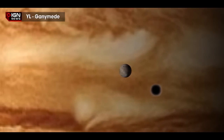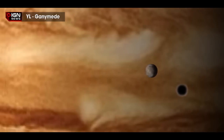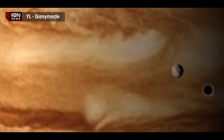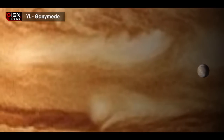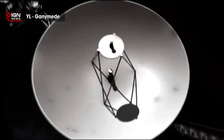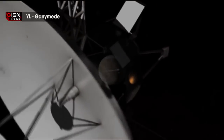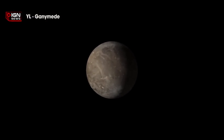I was always brainstorming how we could use a telescope in other ways, the project lead said in a prepared statement. Is there a way you could use a telescope to look inside a planetary body? Then I thought, the auroras! Because auroras are controlled by the magnetic field. If you observe the auroras in an appropriate way, you learn something about the magnetic field. If you know the magnetic field, then you know something about the moon's interior.